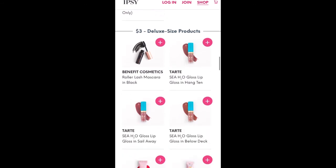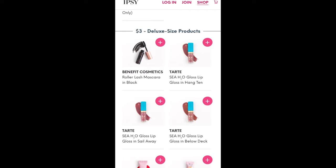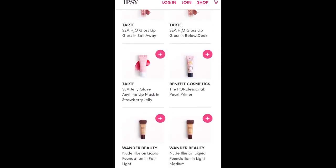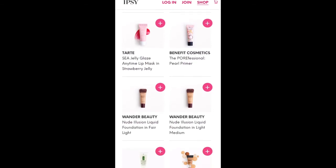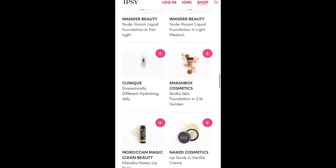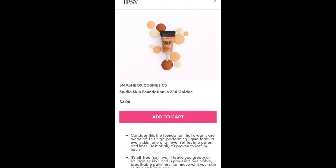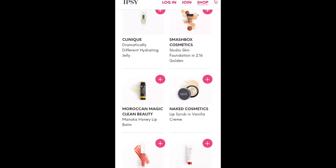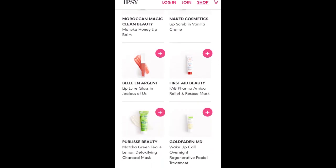Now my favorite section: the $3 deluxe size. There's a Benefit Cosmetics mascara, several Tarte lip glosses, and a Tarte C Jelly Glaze lip mask. There's also the Benefit Cosmetics Porefessional Pearl Primer, a couple of Wander Beauty Foundations — which may differ depending on your skin tone — Clinique Dramatically Different Hydrating Jelly, and a Smashbox Cosmetics Foundation in Golden, which sounds too dark for me. Normally they're good at matching skin tone, but I don't know that I'd wear Golden. There's also Moroccan Magic Clean Beauty Lip Balm, Naked Cosmetics Lip Scrub in Vanilla Cream, and a Bellen Argent Lip Lure Gloss in Jealous of Us — I think that was an add-on last month.